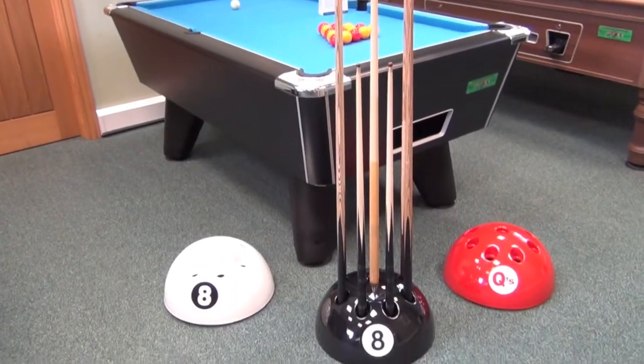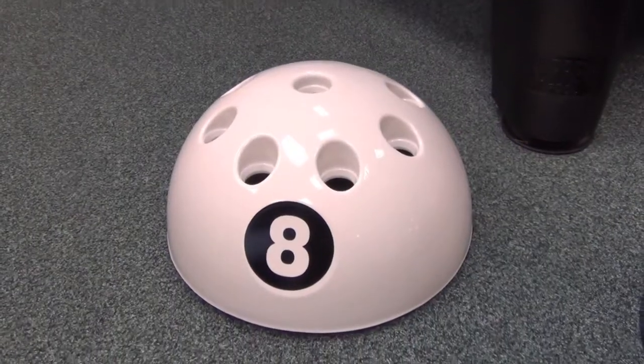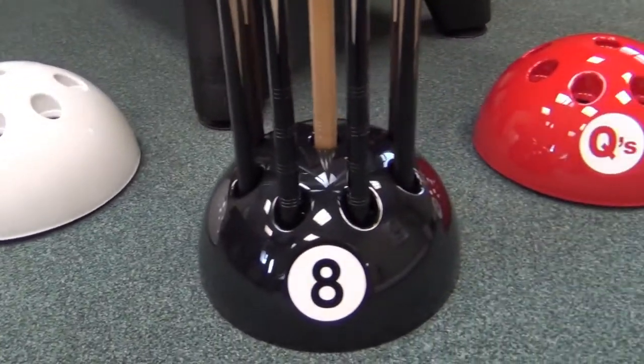The final piece we have for you this week is the eight ball cue rack. Previously only available in black, we are now able to offer it in white and red versions, which have just arrived into our showroom and look fantastic. There's also a silver version in the pipeline, which we hope to have on display soon.